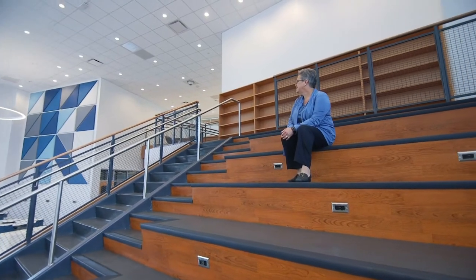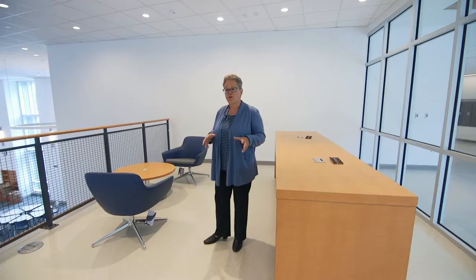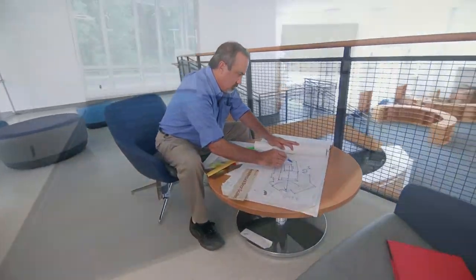After all, what kid doesn't like to hang out at the stairs? Visit the place for small teams to collaborate, for teachers to meet with students one-on-one, with a great view of the rest of our fantastic Resource Center.